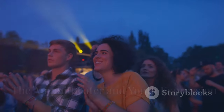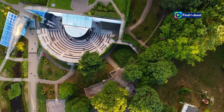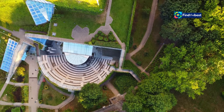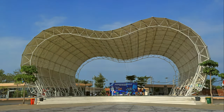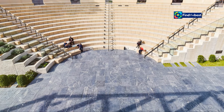Breathing life into creativity: the amphitheater and youth expression. At the heart of Terra Samarinda lies a symbol of artistic expression and community gathering — the amphitheater. This architectural marvel, designed with a modern and minimalist aesthetic, serves as a dynamic platform for a diverse range of events.